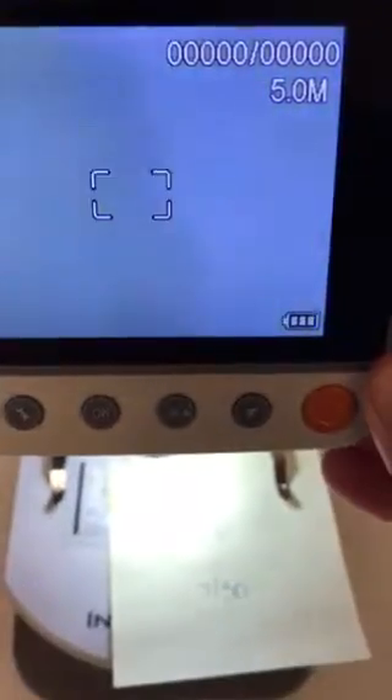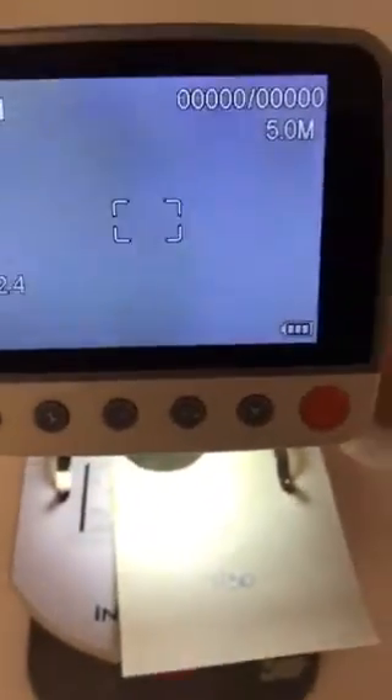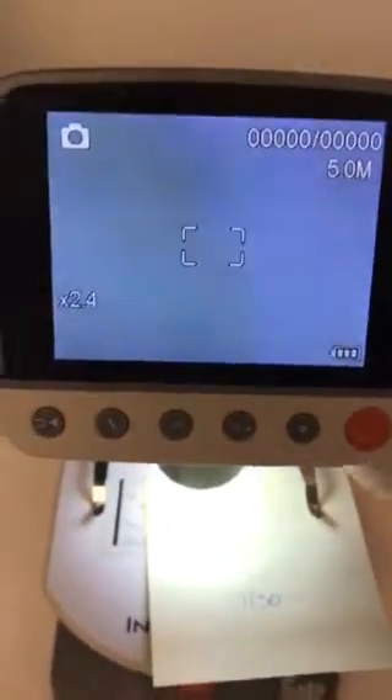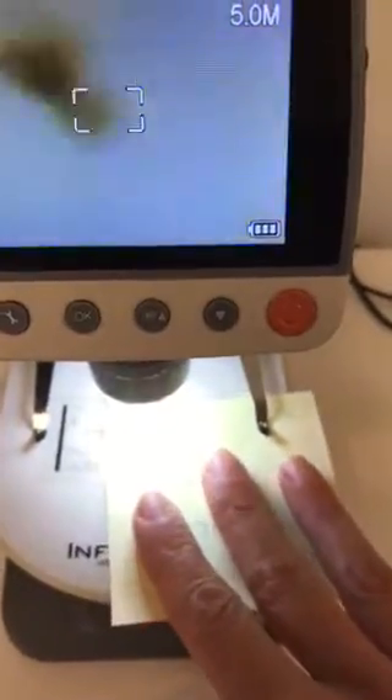Hey guys, Stephanie with Lice Advice here. We're going to do a quick new segment where we check the results of other people's head checks and see what we're looking at, so you guys can start to identify what lice and nits look like.